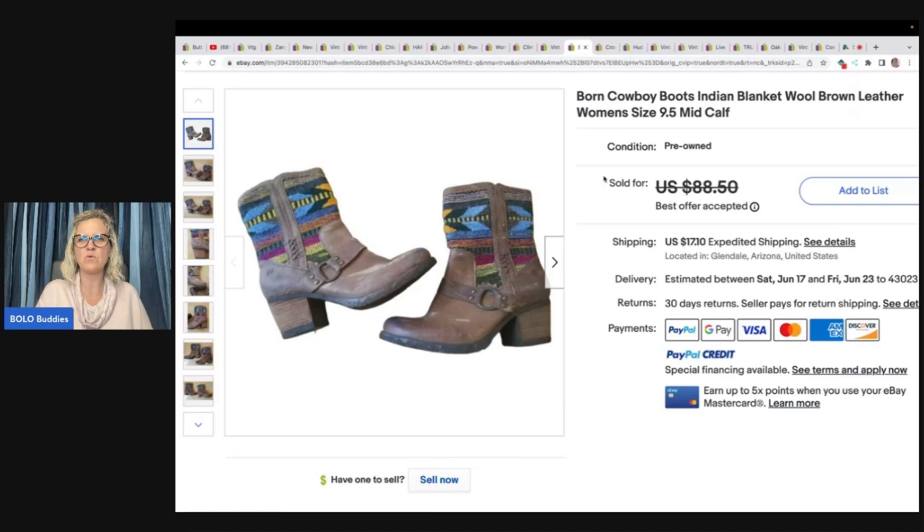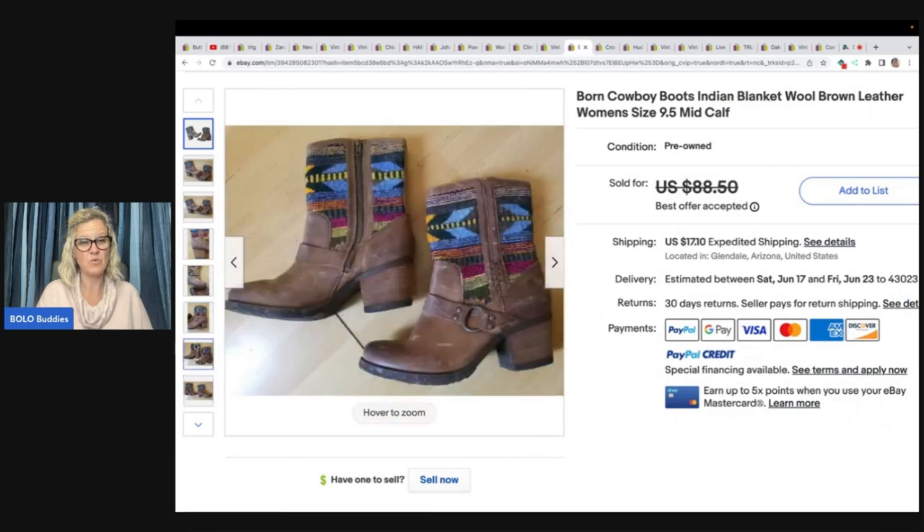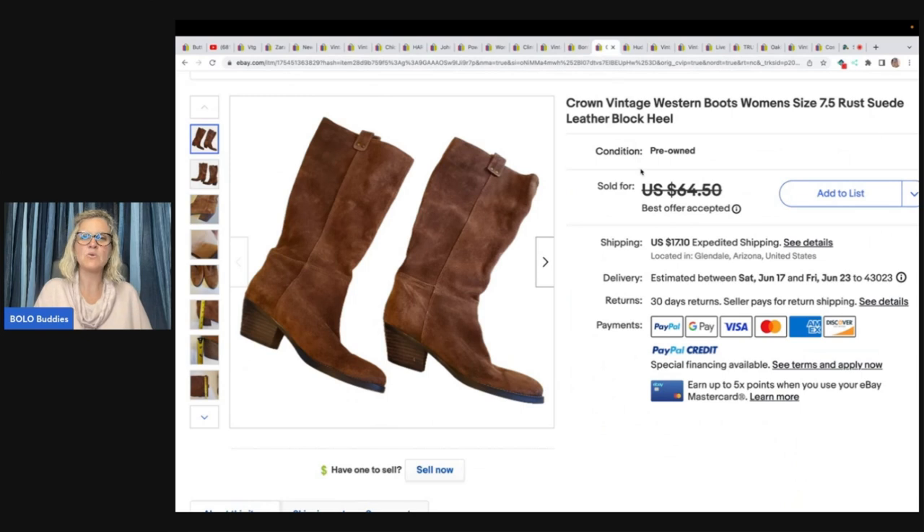Born cowboy boots, Indian blanket, wool brown leather, women's size 9.5, mid-calf. It looks like there's some scuffing. She bought them at Family Thrift Center for $3. A buyer opened a return but never returned them and escalated a case — eBay sided with her, so she kept her money. They sold for $45 plus shipping. The next item is Crown vintage Western boots, size 7.5, rust suede leather block heel — all great keywords. She got these at Goodwill for $9 and took a best offer of $59 plus shipping.